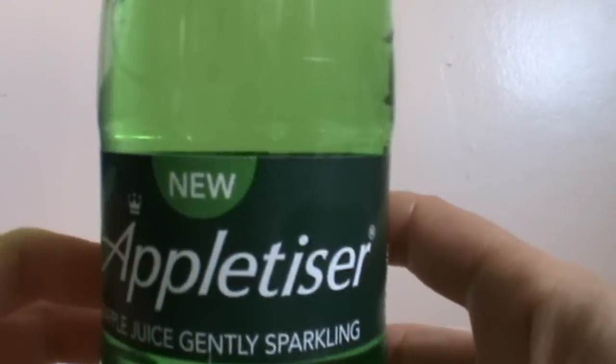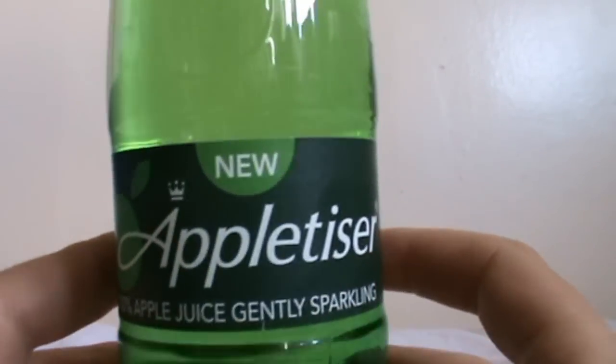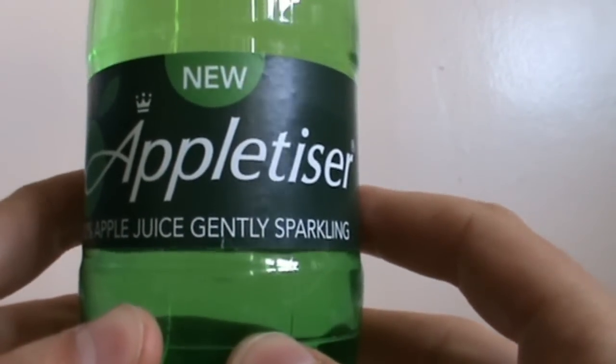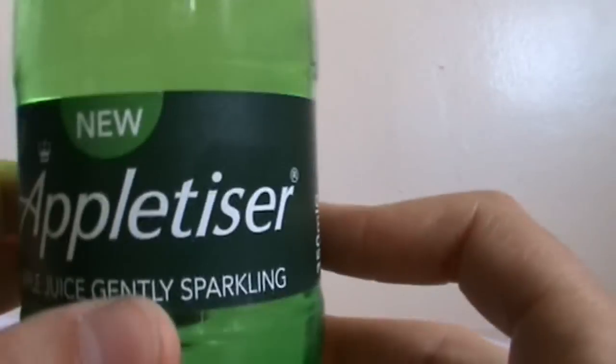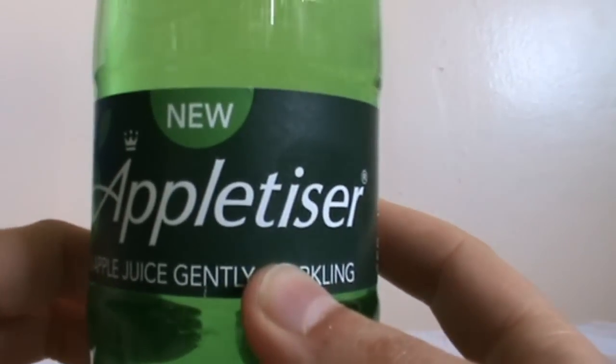Appletizer — 100% apple juice, gently sparkling. This is really nice, not very fizzy. I don't really like fizzy drinks that much because it hurts my throat at times, but yeah this was really nice. I really like it. I'm a big fan of Appletizer, and it also comes in flavors like Grape Tizer and I think they have a pear one as well.